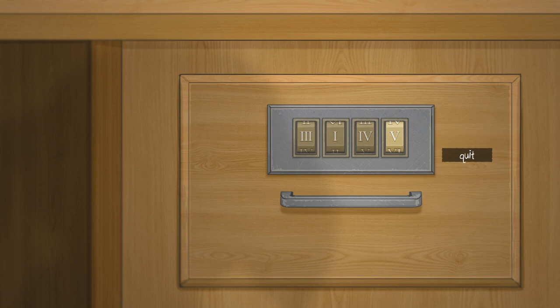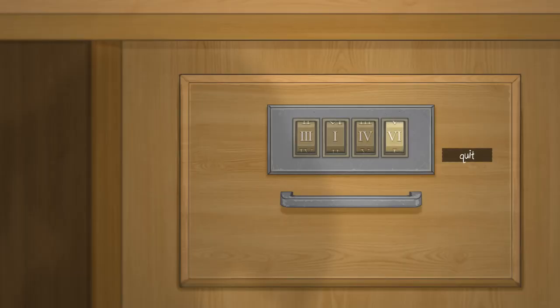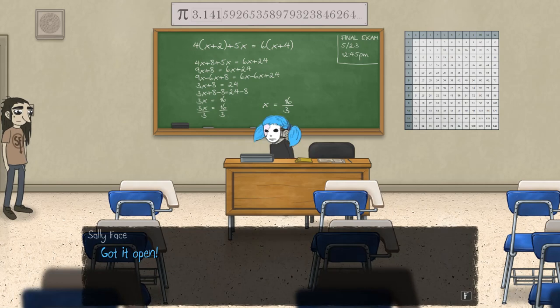I don't mind puzzles, but when it's maths, I just don't want to. I think we got the code. Oh, is that wrong? I thought it was that. Hold on — I know what I did wrong. This last one is one. There we go, got it open. Awesome. Thanks to YouTube.